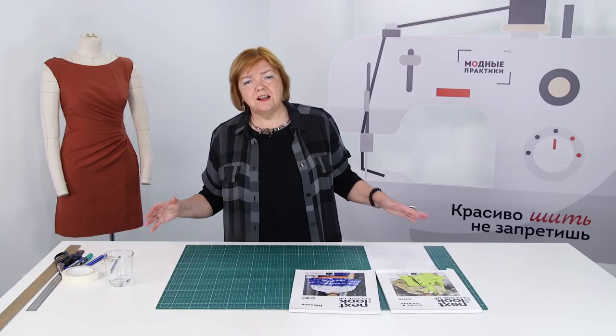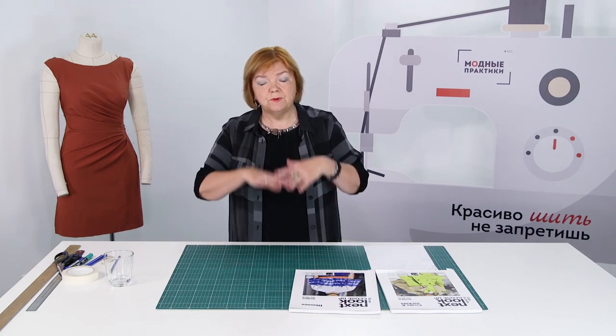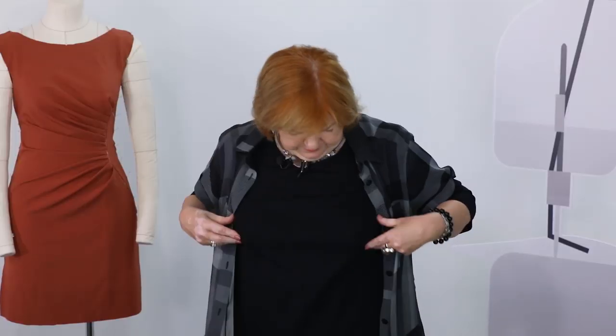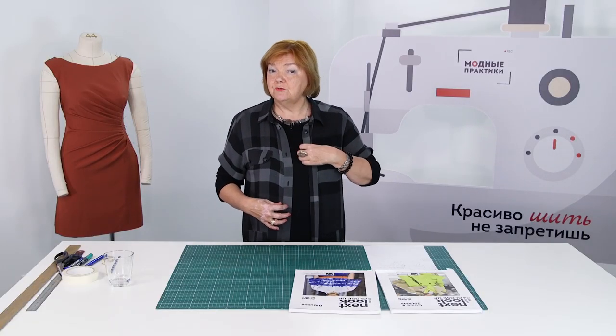One more thing I'd like to discuss is decoration and design. Some people think that the more complicated the design, the nicer the garment — but that's not true. Casual clothes should be simple. Have a look at my favorite dress: there are two chest darts and three-quarter sleeves — that's it. I love it. I can combine it with cardigans, silk shawls, scarves, and different accessories. It's very convenient.